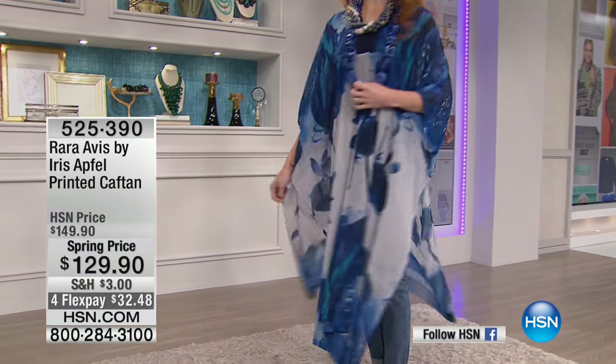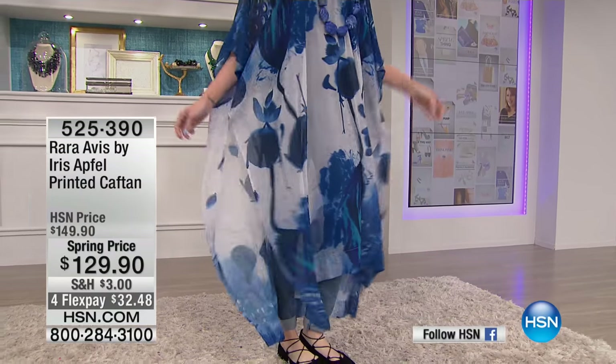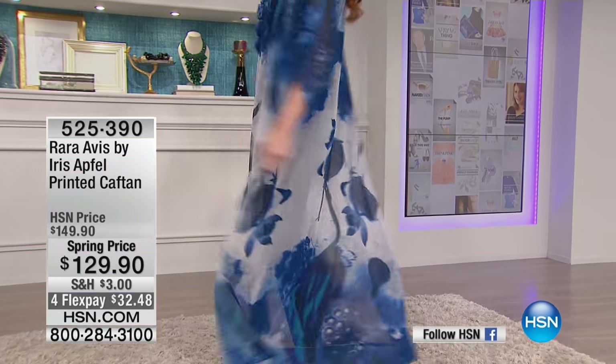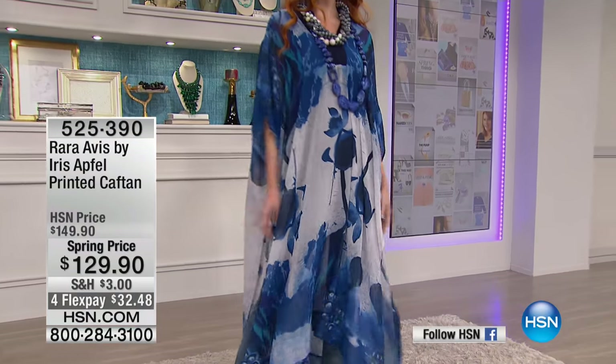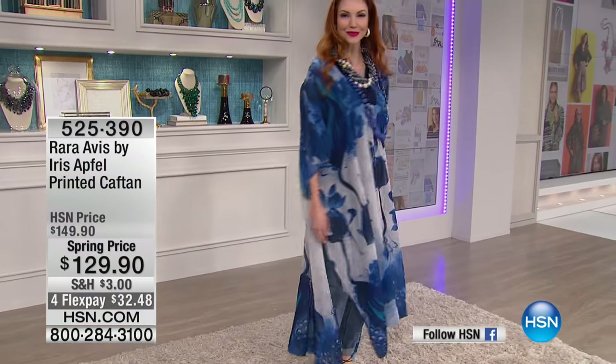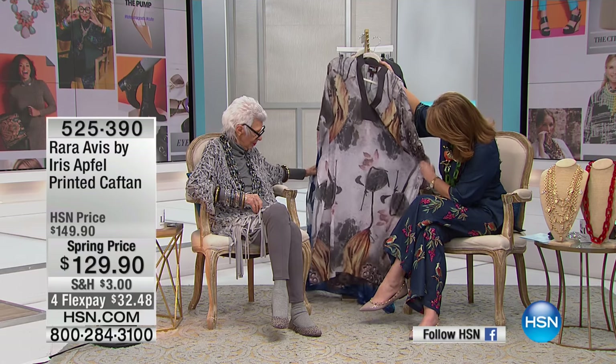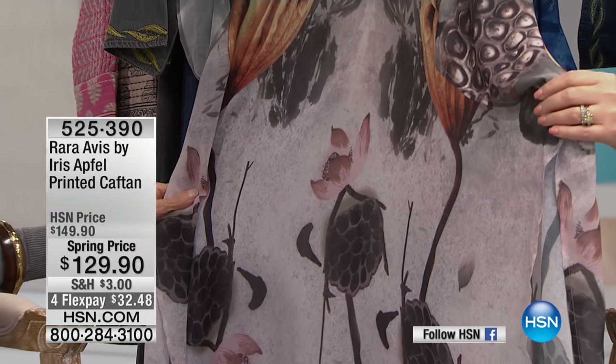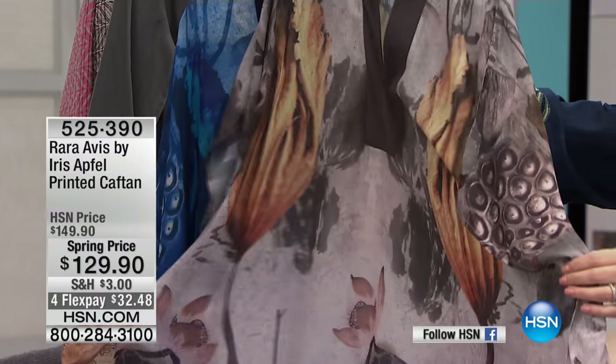We have two completely different prints and two completely different colors. One is called the Navy, and the Navy has the tortoise on it, and then the other one is the taupe yellow. And this seems to have — is it birds? Oh, no, they're just flowers.